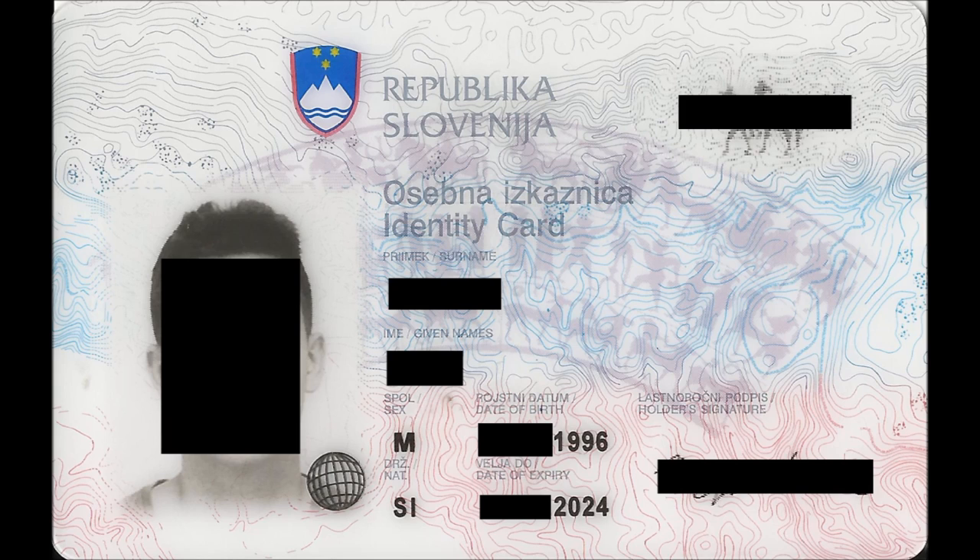You are looking at my personal ID card. I blacked out all the personal information with black bars so you can't track me down with it. It's a rectangular shape, the size of a regular credit card. You can see it has 'Republic of Slovenia' and the coat of arms.